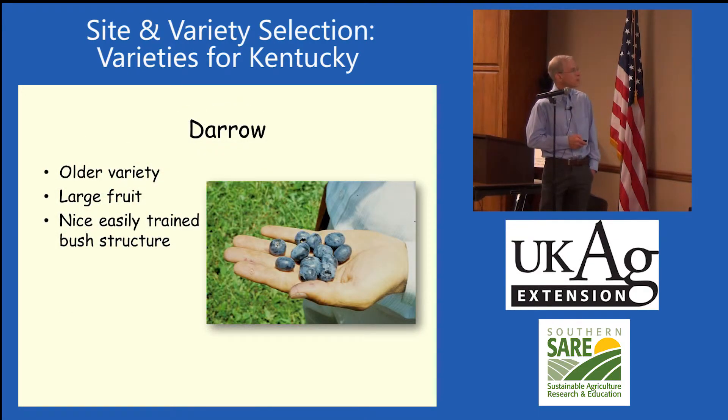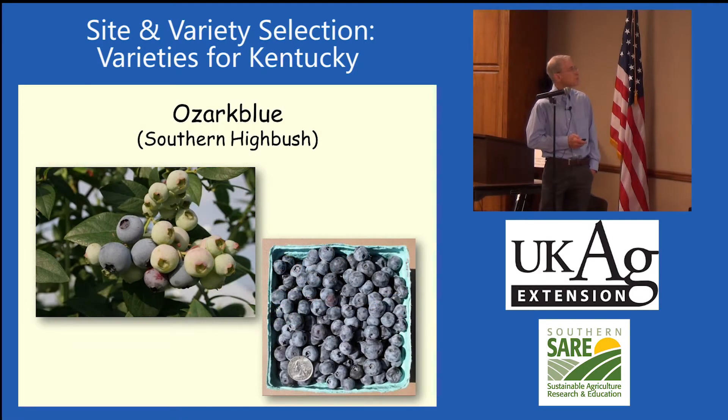Darrow is a real old variety — we talked about the training structure on that. There's Ozark Blue. This is one of the favorites for Nancy McCormick in Owensboro. That's from an Arkansas variety; it's a southern high-bush with a real long chilling requirement. So that's been an excellent one.